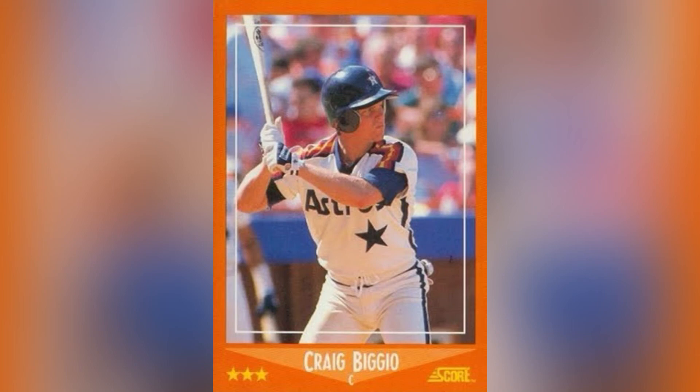Similar to the Bagwell rookie, the 1988 Score Traded Craig Biggio rookie is one I should have and I'm not sure why I don't. I have all his 1989 rookies, but this one has eluded me. It's only a couple of bucks, so I'm going to go get it.